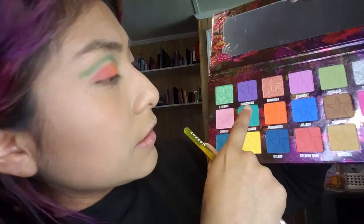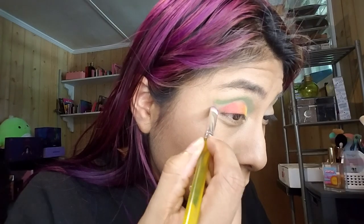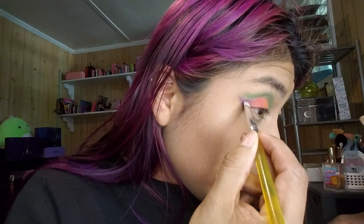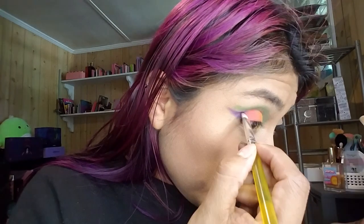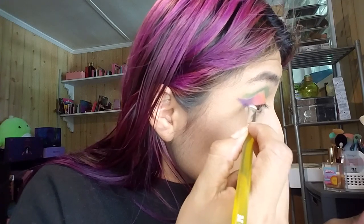So I'm going to go in with Transcendence — that shade right there. Get it on the brush and we're going to go out like this and just build that wing, tapping in the color very easily. These are very buildable, very easy to work with, which is awesome.